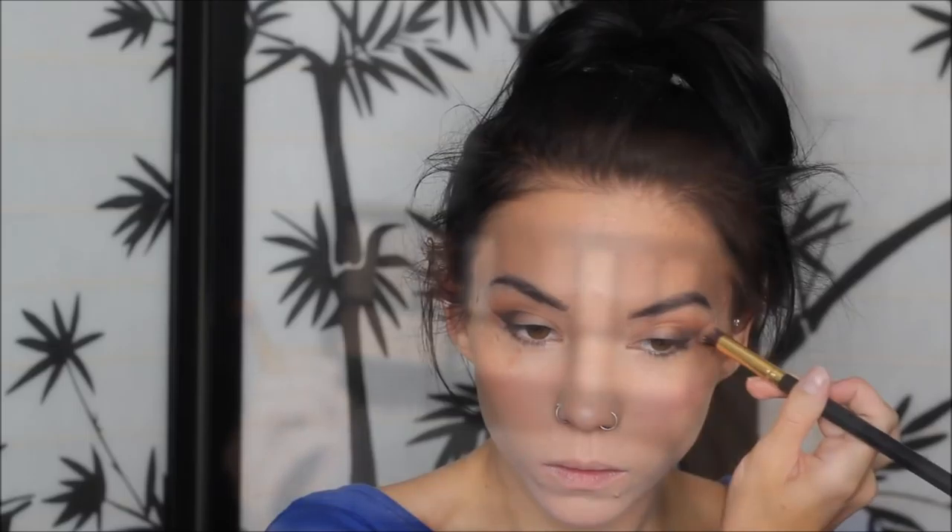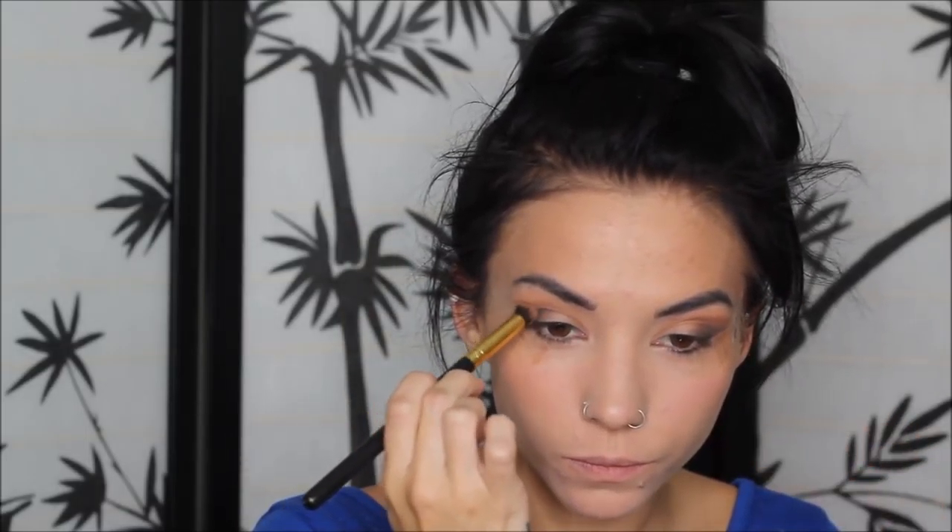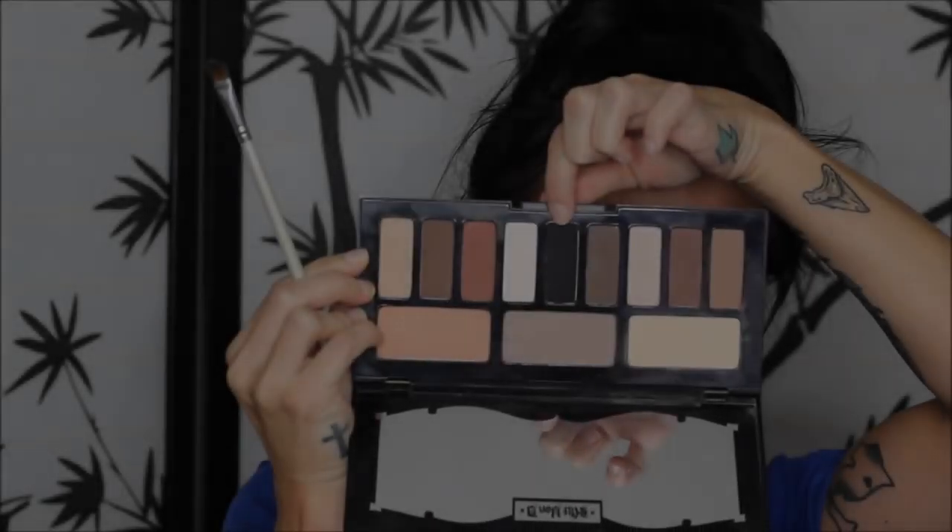Then I'm taking a neutral brown color to darken up my crease a little bit, buffing out all the colors already applied on the eyelid. Next I'm taking the black eyeshadow from the palette on a small angled eyeshadow brush and using just a tiny bit of this on the outer wing. I didn't want it too black, so I used a very small amount on both eyes.